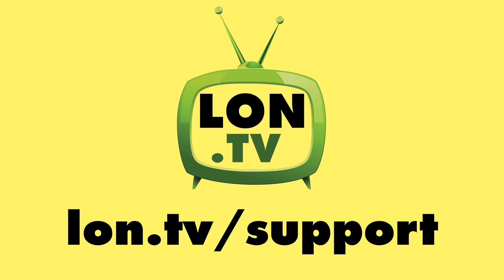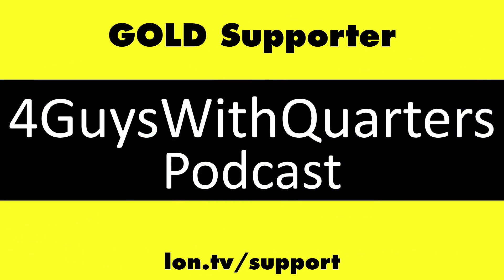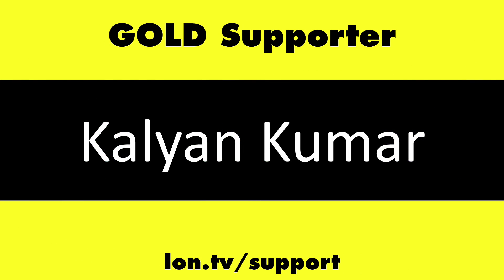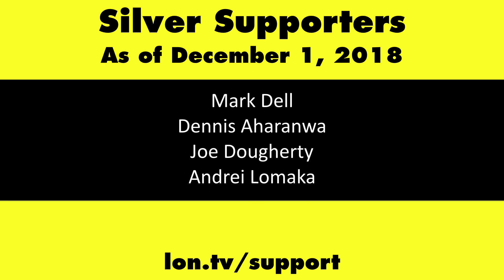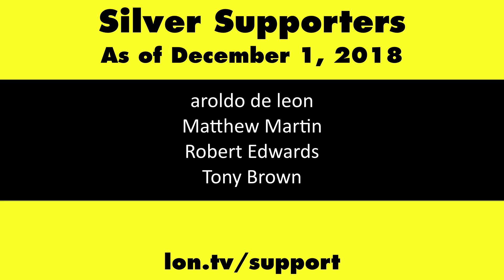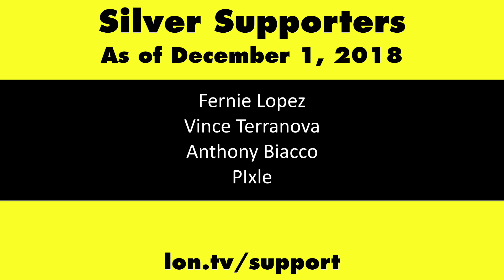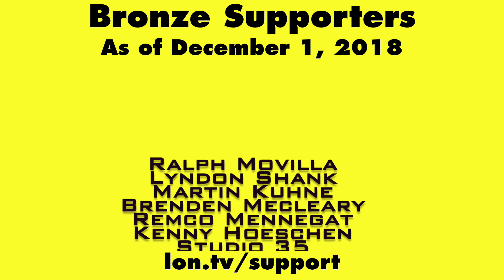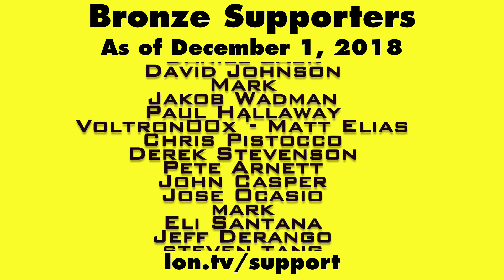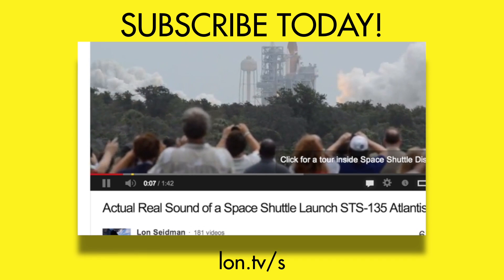Until next time, this is Lon Seidman — thanks for watching. This channel is brought to you by the Lon.TV supporters, including Gold Level supporters Chris Allegretto, the 4 Guys with Quarters podcast, Tom Albrecht, and Kalyan Kumar. If you want to help the channel, you can contribute as little as a dollar a month. Head over to lon.tv/support to learn more. And don't forget to subscribe — visit lon.tv/s.